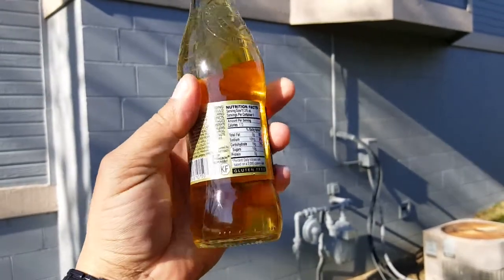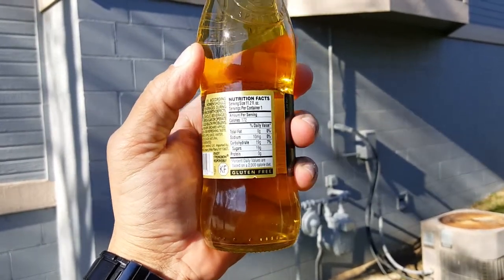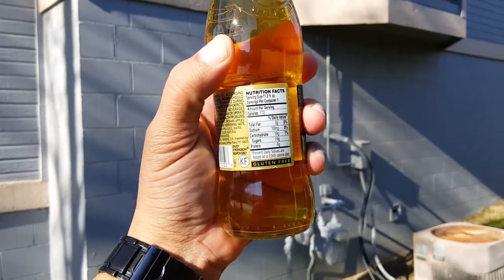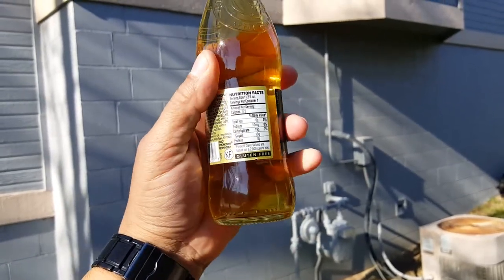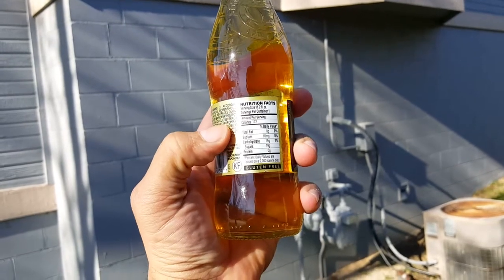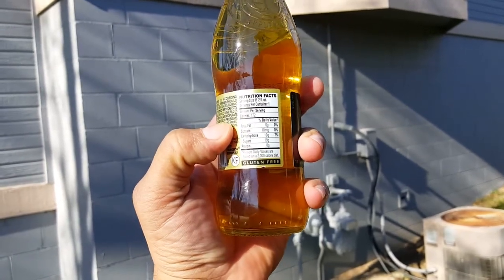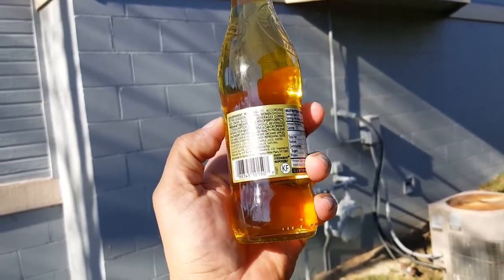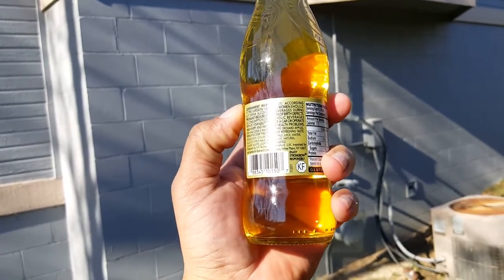This beer offers some nutritional facts on the back. We're looking at 172 calories per bottle — that's kind of a lot. 19 grams of sugar. If I remember correctly, a can of pop is about 28 grams of sugar and 120 calories, so 172 is on the higher side for calories. Also 10 milligrams of sodium, 19 grams of carbohydrates, 19 grams of sugars, and it is gluten-free.